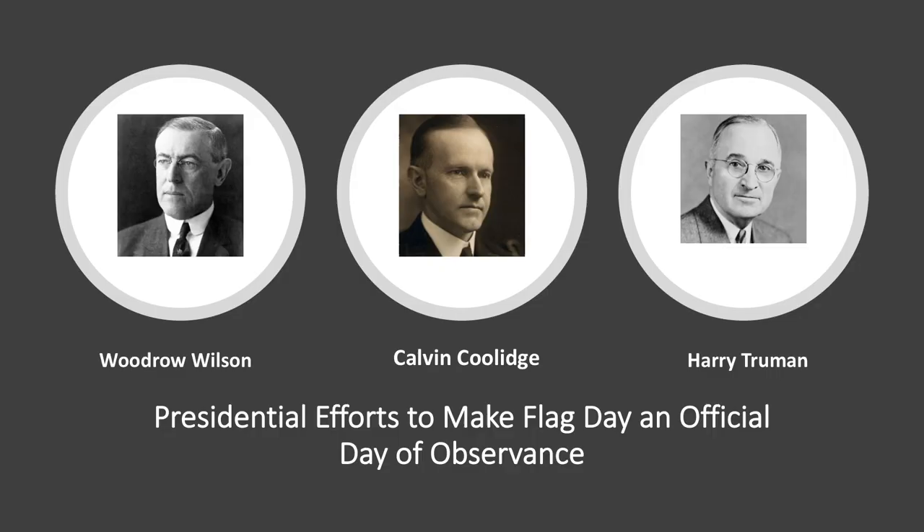In the late 19th century, schoolteachers all over the United States began conducting patriotic ceremonies commemorating Flag Day as a way to teach children about history. One such schoolteacher, Bernard J. Segrande, is often referred to as the Father of Flag Day. He lobbied Congress for many years for Flag Day to be officially observed. Other patriotic groups, including the Colonial Danes and the Sons of the American Revolution, also spent years trying to convince Congress to make Flag Day official.